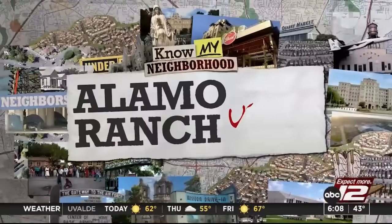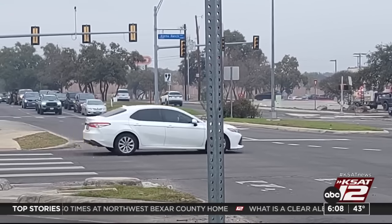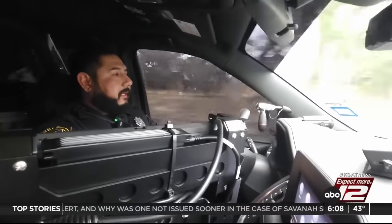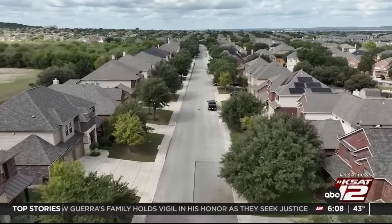In November, our KSAT Know My Neighborhood segment concentrated on Alamo Ranch and the issues that families in the area face — including law enforcement. Now the Bexar County Sheriff's Office is making changes. As Max Massey shows us, as part of new initiatives in 2024, Alamo Ranch families will see an increase in BCSO presence. In 2024, we're going to be adding additional districts — meaning increased response time and more deputies in the area. Deputy Adam Turbyville has been patrolling Alamo Ranch for more than 10 years. When he started, it was very secluded, very wooded, a lot of cow pastures and farmland. Now, fortunately, it's houses as far as the eye can see.